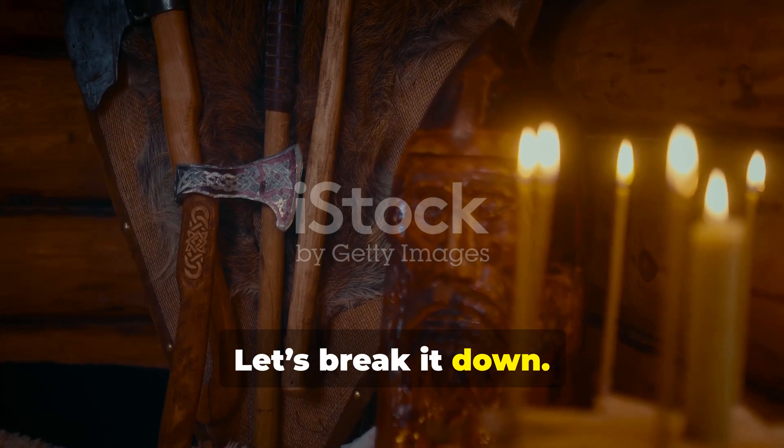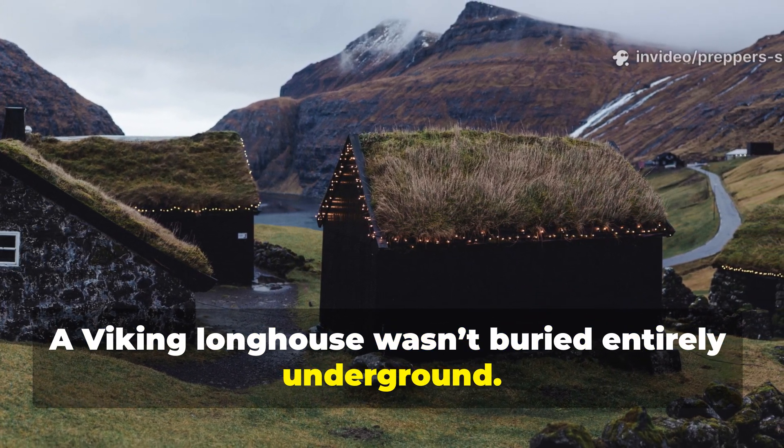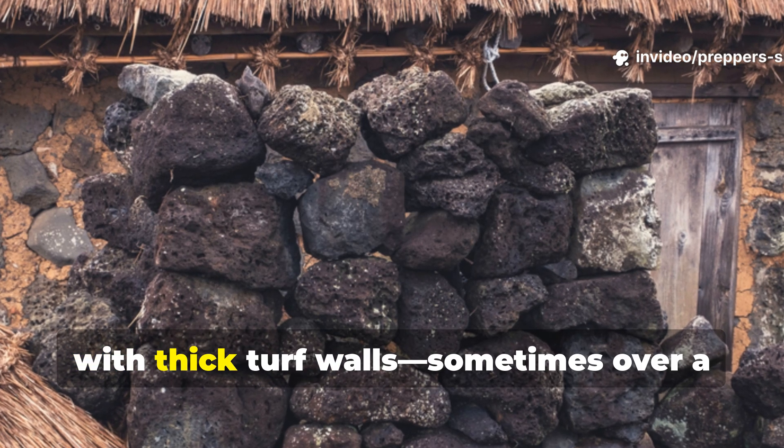Let's break it down. A Viking longhouse wasn't buried entirely underground. Instead, it sat snugly within the earth, with thick turf walls — sometimes over a metre wide.